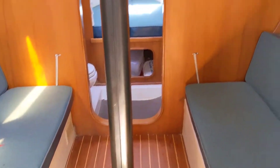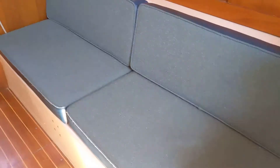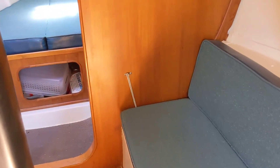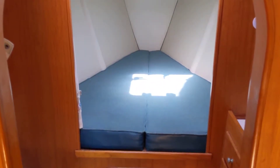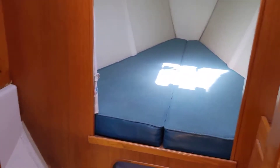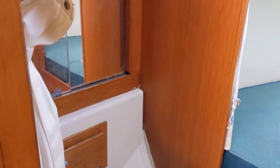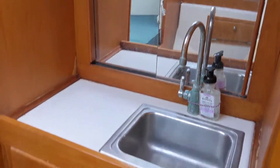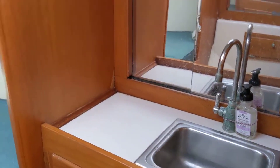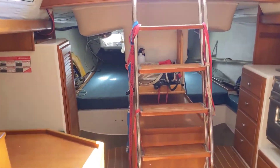Over to the starboard settee — these berths are about seven feet long, nice and comfortable with storage underneath. The V-berth forward is over six feet long and really comfortable. There's a head here connected to the holding tank or overboard discharge, and a nice sink connected to the freshwater system.